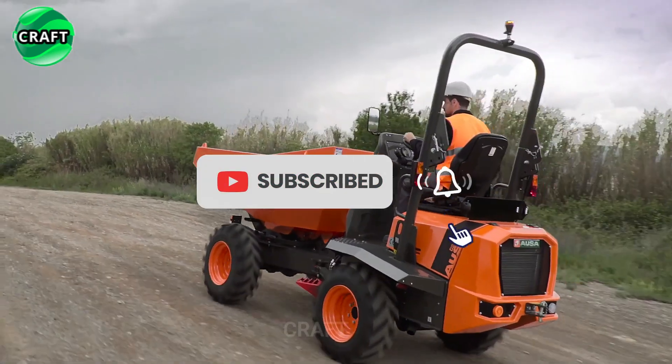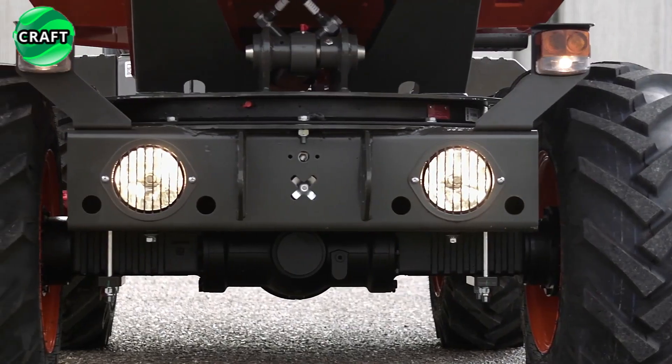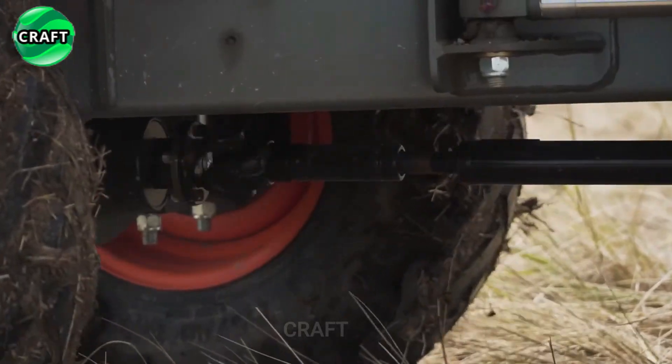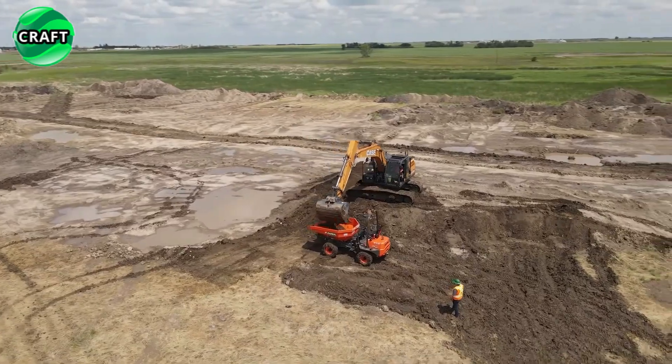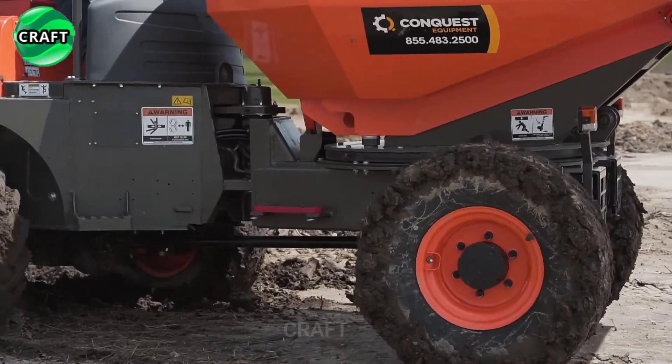AUSA Mini Dumpers are equipped with a strong and durable 4x4 chassis drive, allowing them to easily work on rough and uneven rural and urban terrain, which will appeal to both farmers and builders. They feature an articulated design that provides excellent maneuverability and flexibility in tight spaces.